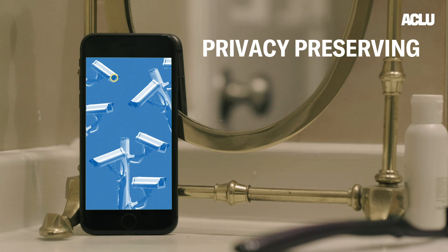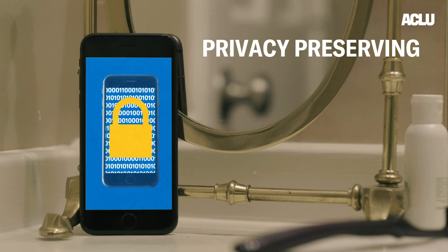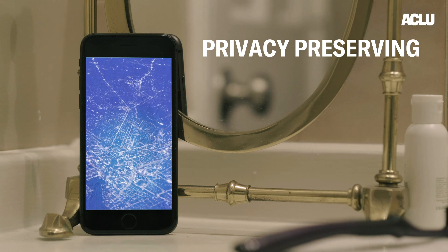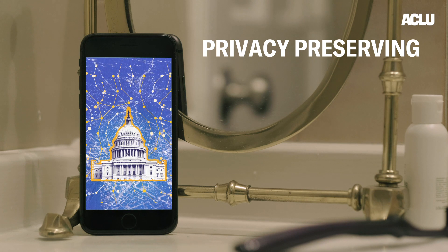Trust is key. The government and private companies need to take every measure to ensure people's personal information is not vulnerable. Data should stay local to the user when possible. The collection of data that is hard to anonymize, like location data, should be avoided. Whatever data is collected should not go through central authorities. The data should stay on the device so that users still control it.